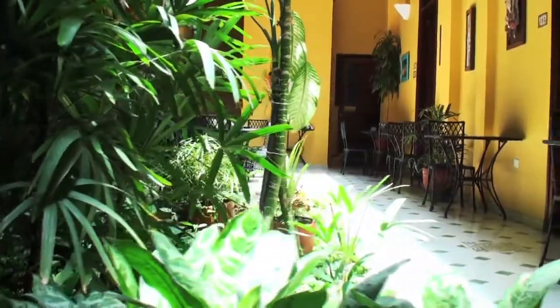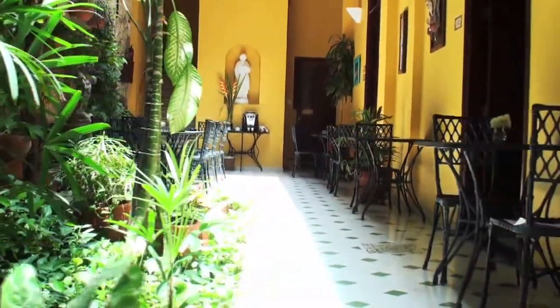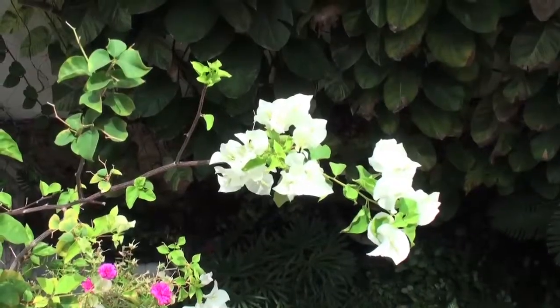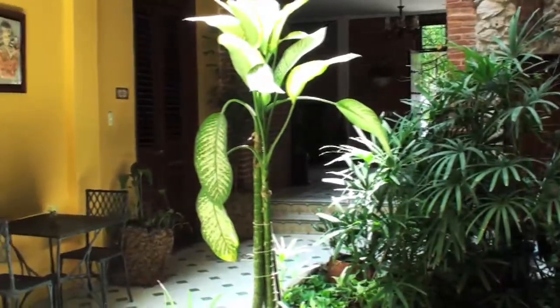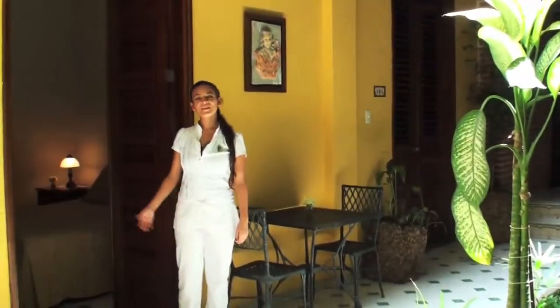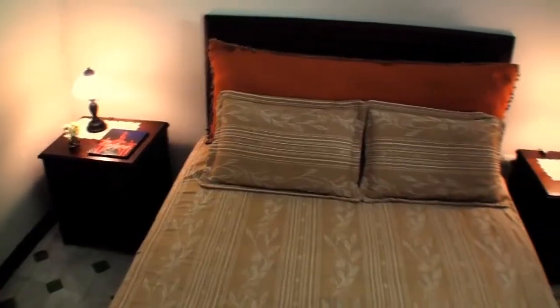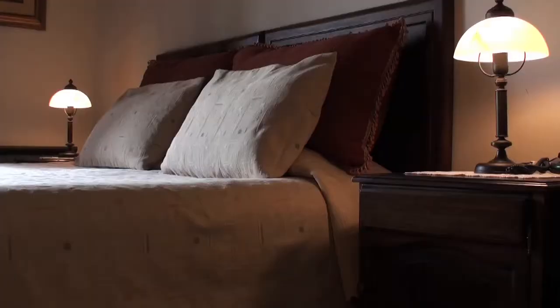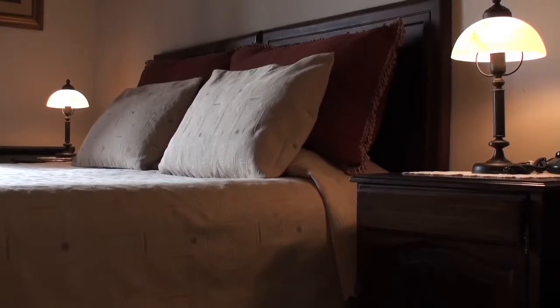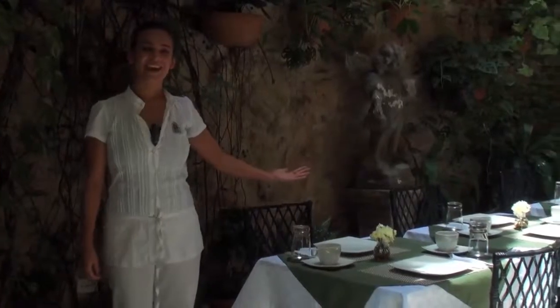Hi, welcome to Casa La Fe. We'll start with our lower rooms on the ground floor. This opens onto the garden patio. We serve breakfast in this area.